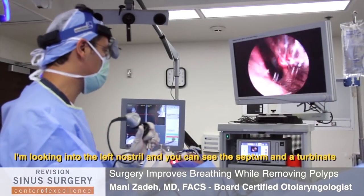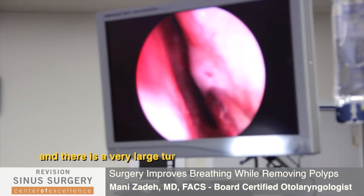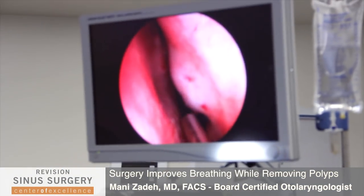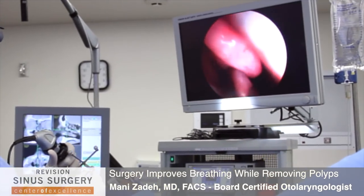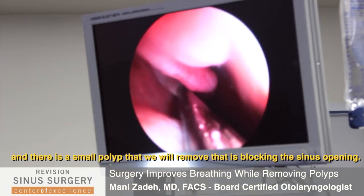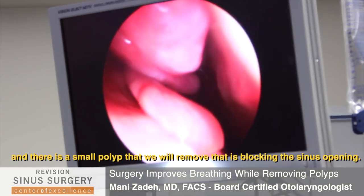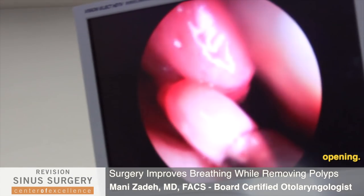Right now I'm looking inside the left nostril and you can see the septum and the turbinate here. We've got a very large turbinate that's obstructing the nasal cavity, so we shrink that down so the patient can breathe better. There's also a small polyp — you can see it right there — and this is one of the things that's blocking the sinus openings, so we have to remove it.